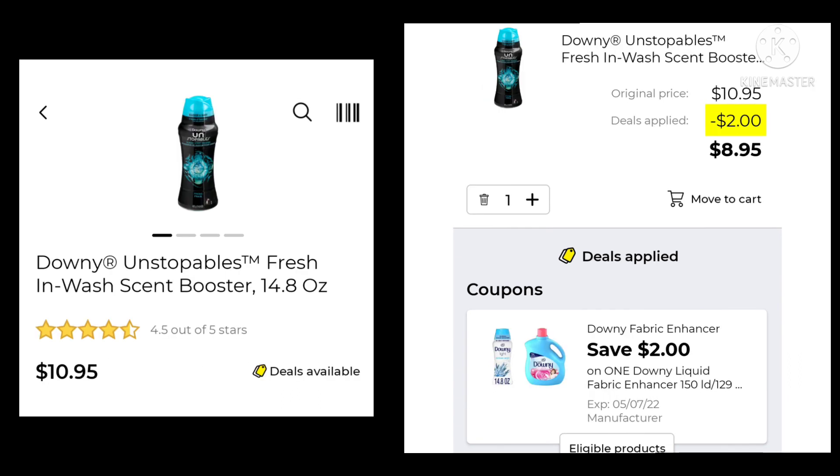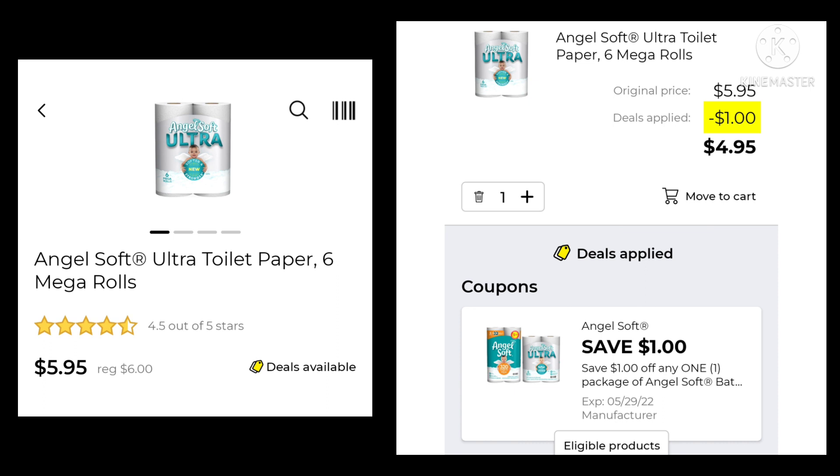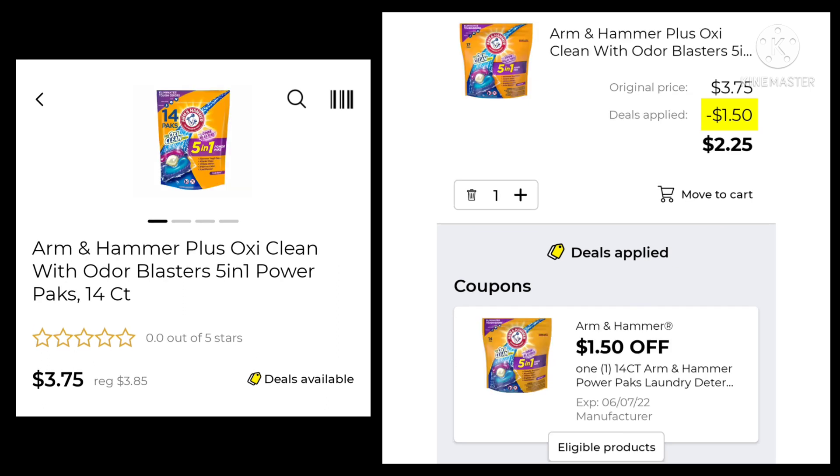The Downy Unstoppables 14.8-ounce are $10.95. We have a $2.00 digital, leaving your final cost at $8.95. The Angel Soft Ultra Toilet Paper is normally $6.00, it's $5.95. Save $1.00, pay $4.95. The Arm & Hammer Plus OxiClean with Odor Blasters, normally $3.85, it's $3.75. Save $1.50, pay $2.25.